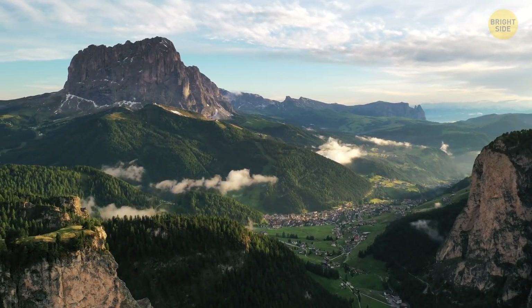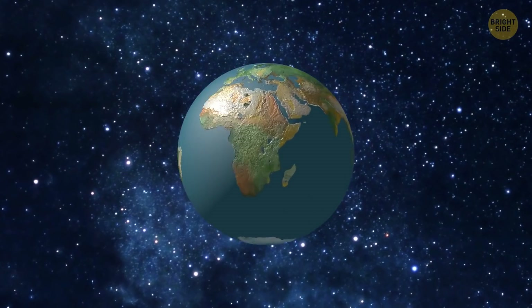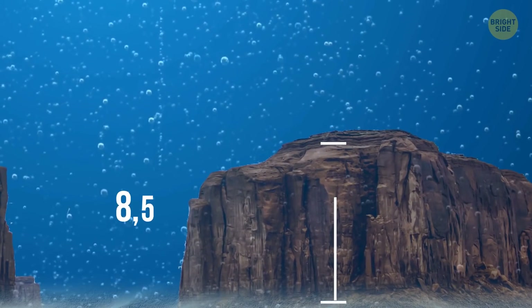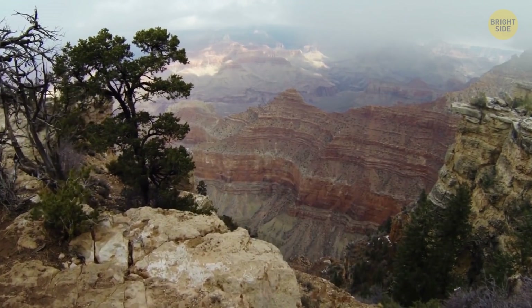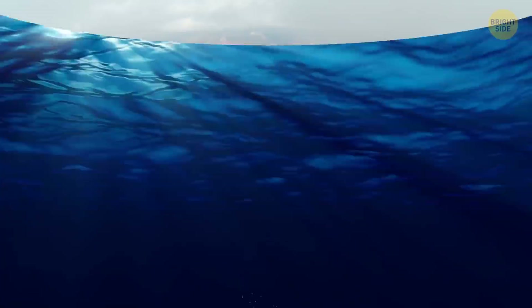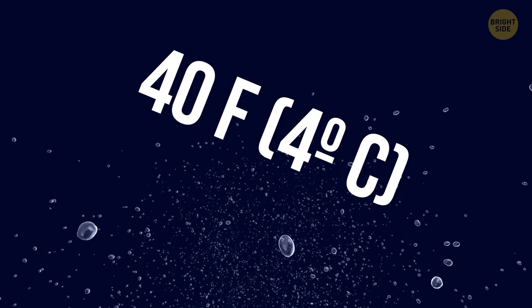There are also mountain chains, trenches, and canyons. There's a canyon in the Bering Sea with more than 8,500 feet of vertical relief — this makes the Grand Canyon look way smaller, since the underwater canyon is nearly 2,500 feet deeper. Deep parts of the ocean are really cold, with temperatures around 40 degrees Fahrenheit, but at the bottom, water can get boiling hot.